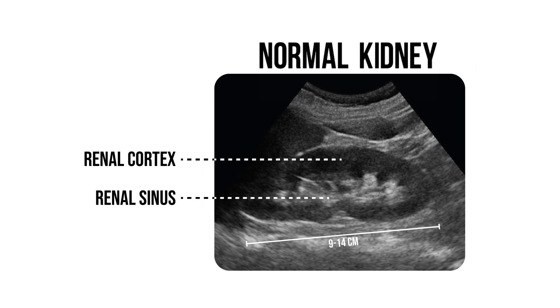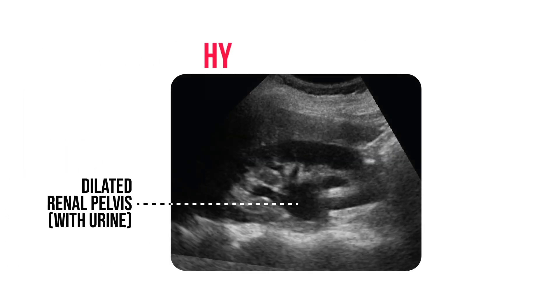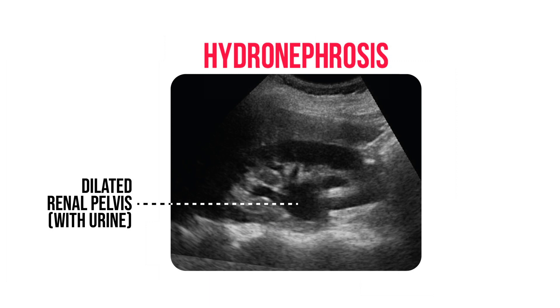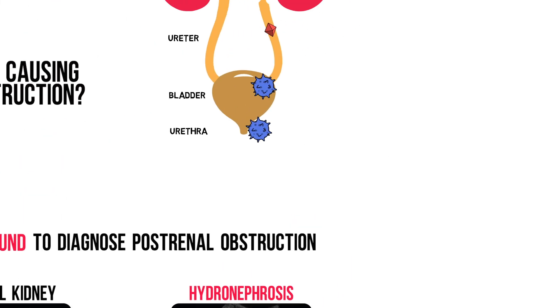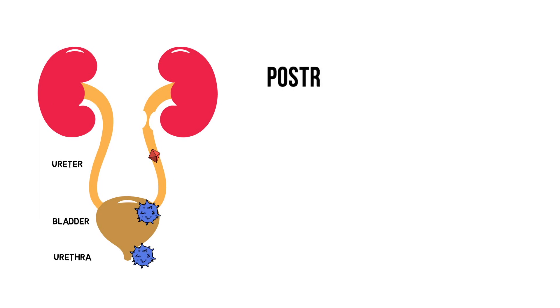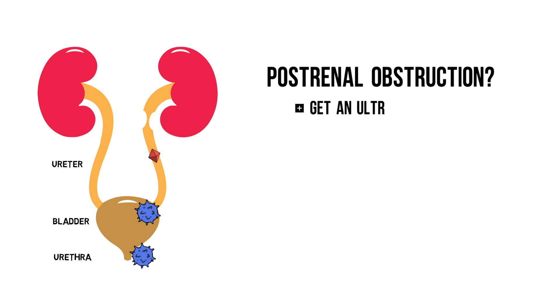The renal sinus contains the pelvis and the calyces. In hydronephrosis, you'll see these fill up with an almost black fluid — urine. If you have a patient with acute kidney injury and the history and examination doesn't clearly suggest pre-renal, get an ultrasound within 24 hours to exclude a post-renal cause.